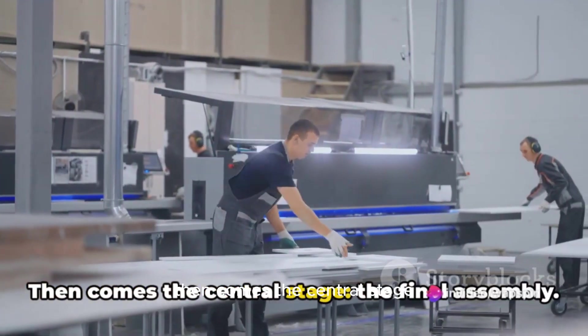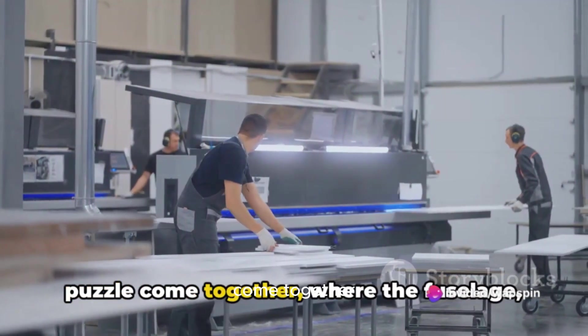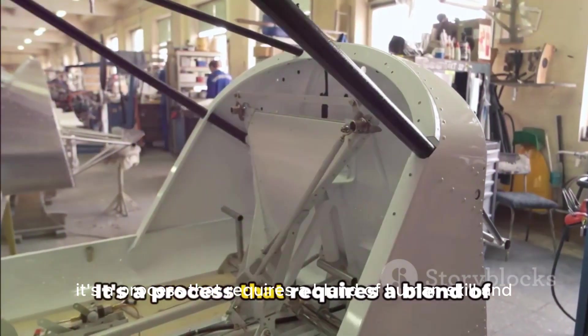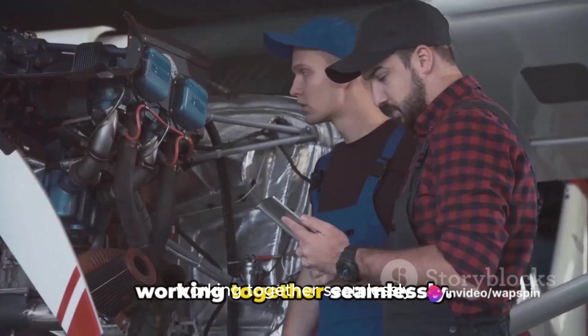Then comes the central stage, the final assembly. This is where all the pieces of the puzzle come together, where the fuselage, wings, and tail sections are assembled to form the aircraft's basic structure. It's a process that requires a blend of human skill and automated machinery, working together seamlessly.